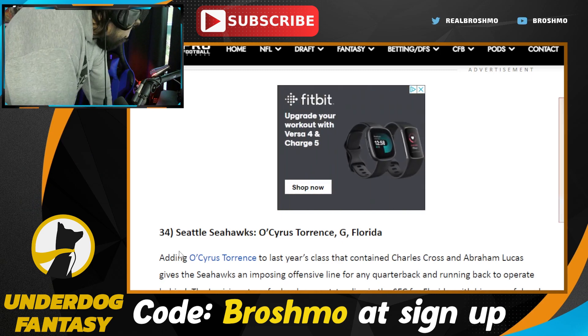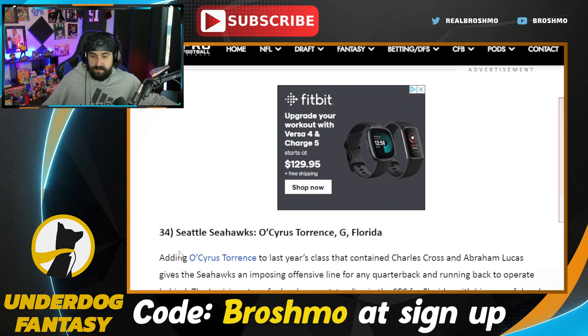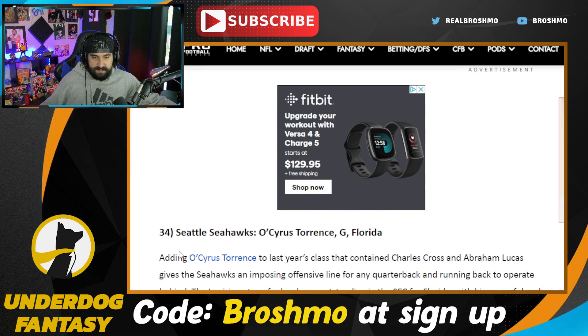The Chiefs got Tyree Wilson — I bet you love that. Because Gojo is a big Chiefs fan — he loves Patrick Mahomes and he's like, 'Texas Tech, sign me up, man. We do good when we draft Texas Tech.'